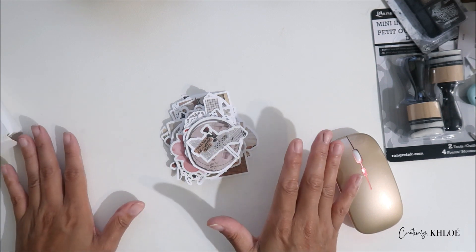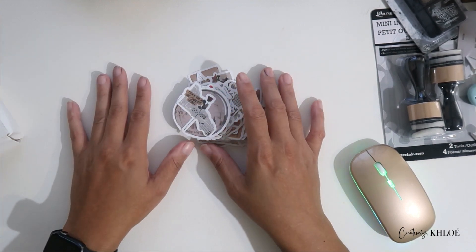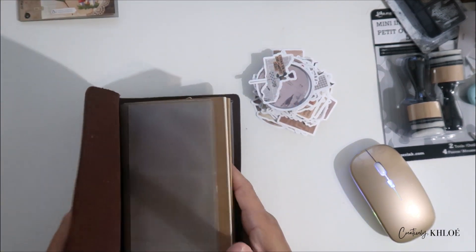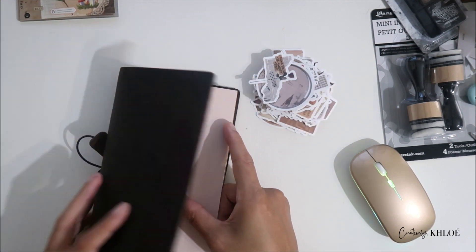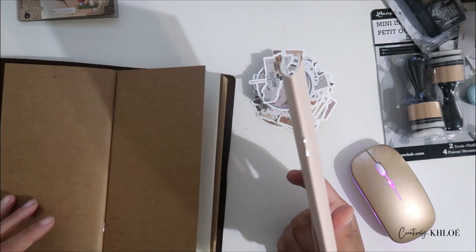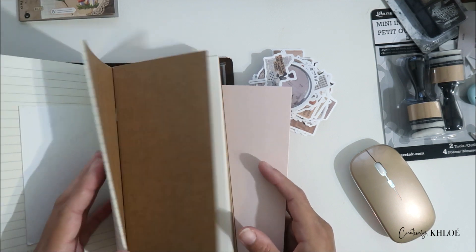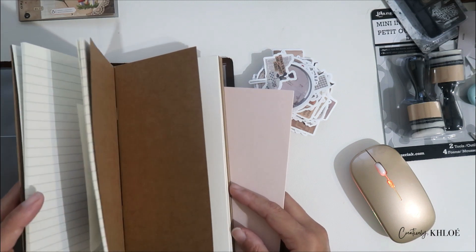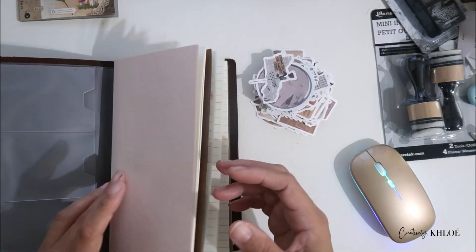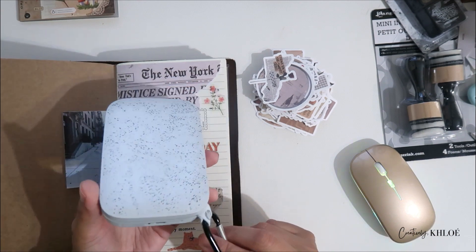Well, that was my huge journaling/scrapbook haul — I'd say starter pack but this is a little too much to be a starter. I hope you enjoyed this with me. Now I have to figure out how to organize all this stuff. I'm going to put this in the traveler's notebook — actually, it fits! I don't like my books too bulky but that looks okay. Getting a fourth book in here is going to be ridiculously annoying.